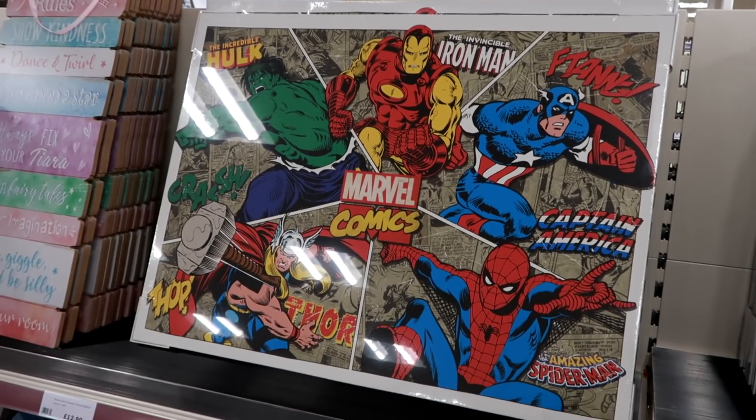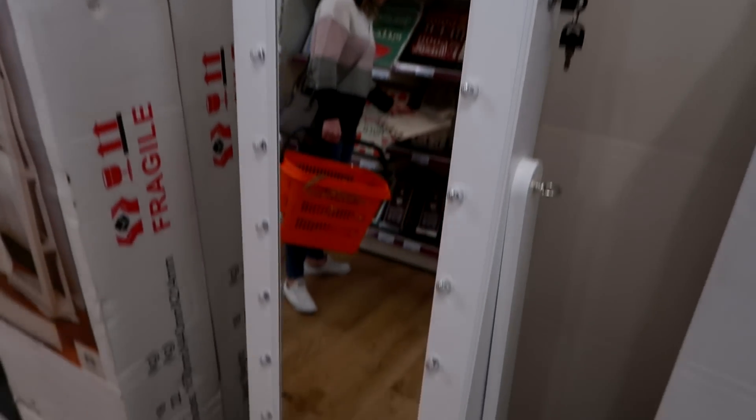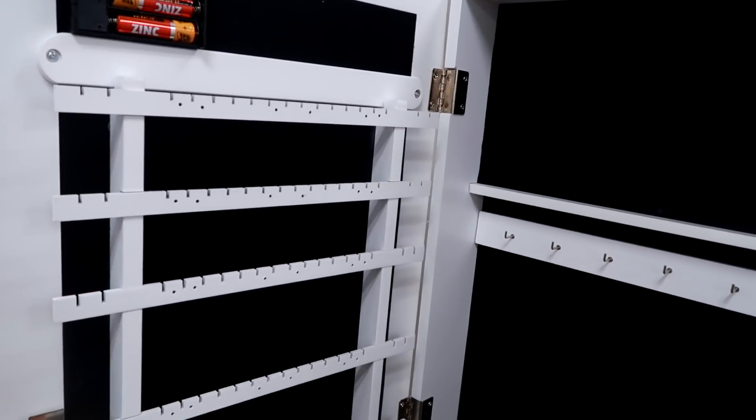Good humour, but she's actually walked off. Marvel reference - fair play. This actually seems like a pretty interesting product. It's like a mirror that you can adjust, and it's got a lock on it where you can put all your bits and pieces.